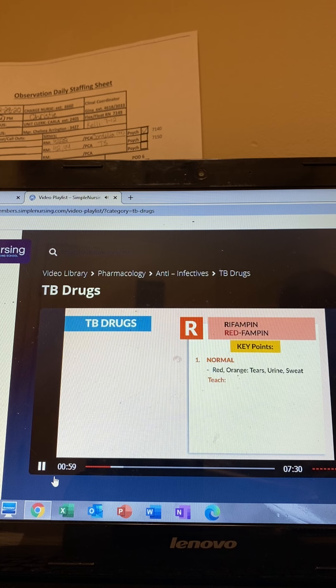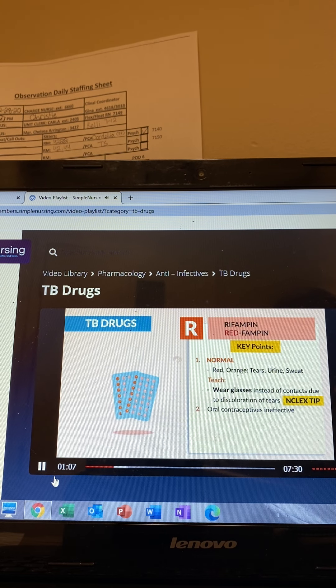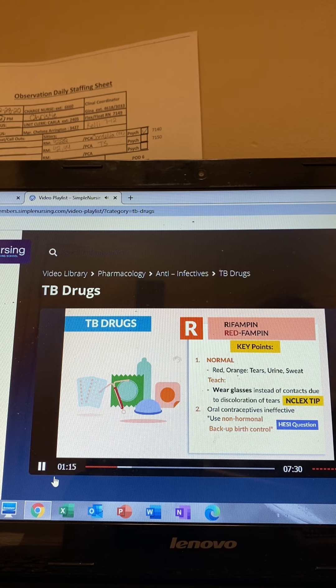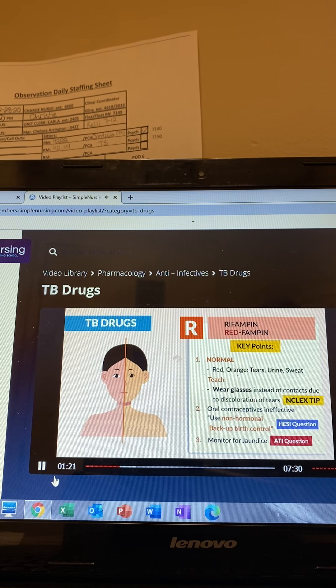Teach patients these key words. Wear glasses instead of contacts due to the discoloration of tears — huge NCLEX tip. Number two is oral contraceptives are ineffective; it basically deactivates the pill, so use non-hormonal backup birth control. And the third thing is monitor for jaundice, since rifampin is very liver toxic. That was actually an ATI question.